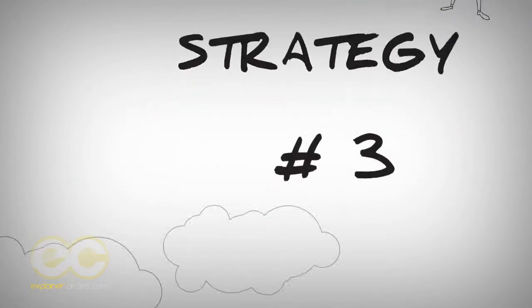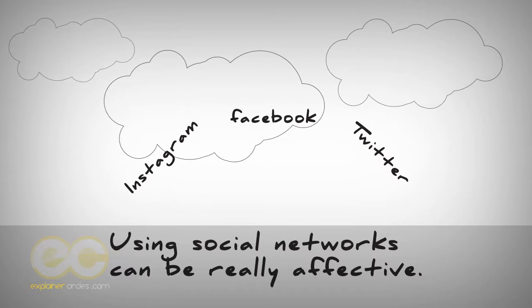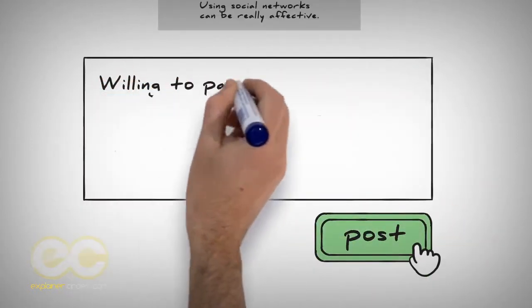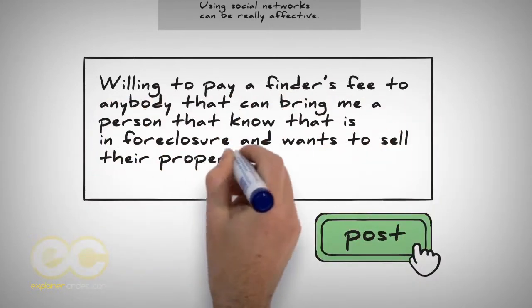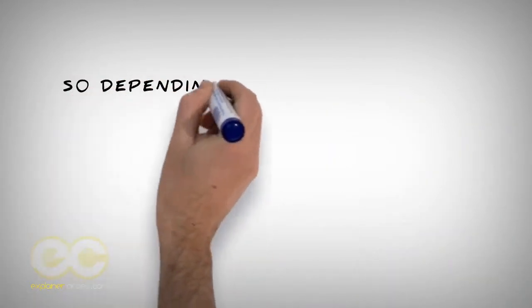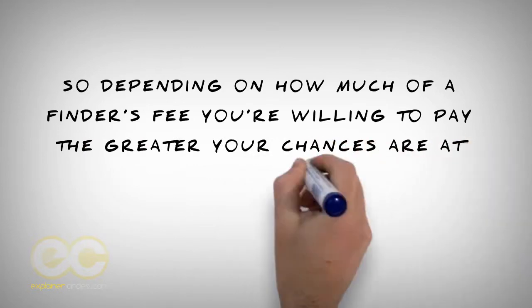Strategy number three: using social network sites like Instagram, Facebook, or Twitter can be really effective. You can post an ad saying you are willing to pay a finder's fee to anybody that can bring you a person they know that's in foreclosure and wants to sell their property. Everybody is trying to make a dollar, so depending on how much of a finder's fee you're willing to pay, the greater your chances are at finding a lead.